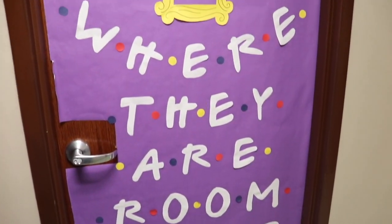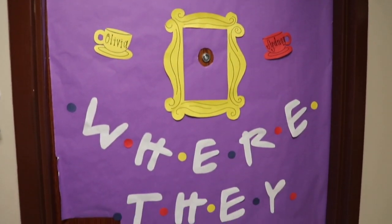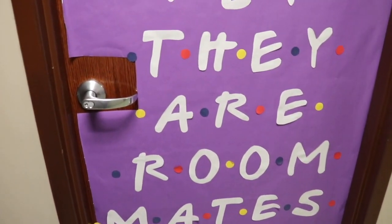So before you even walk in, this is what our door looks like. We decorated it with a Friends theme because Sydney and I are both big fans of Friends, and that's our door.